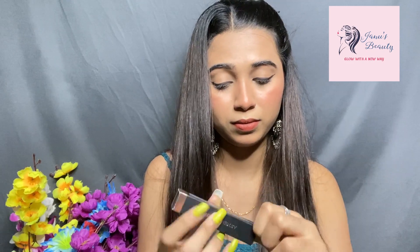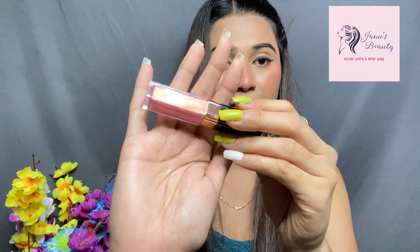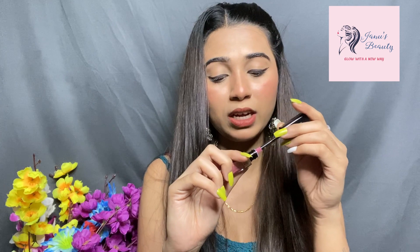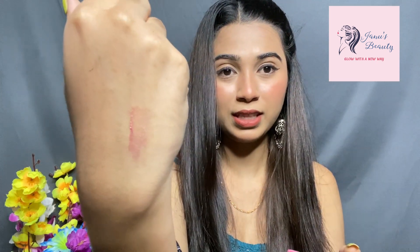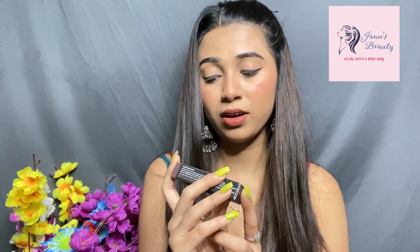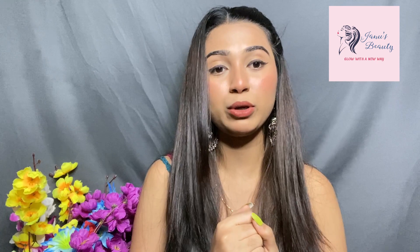My next product is the Manish Malhotra Hi-Shine Lip Gloss. The shade is Rose Luster, formulated in Italy. My mom loves using lip gloss, so I got this for her. It's so shiny! The price is Rs. 1050. The packaging is really amazing — it's a bit costly but overall project-friendly.